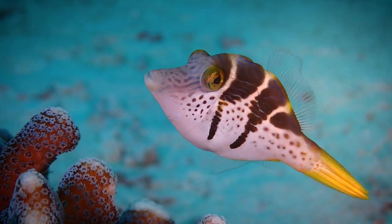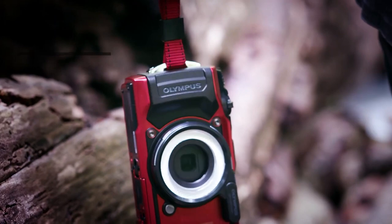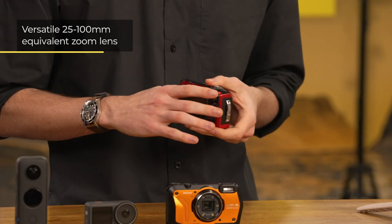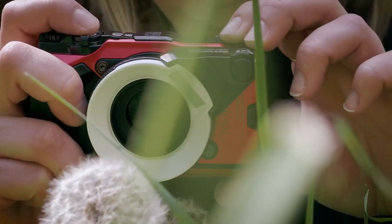In low light conditions such as underwater, this camera excels thanks to a backside illuminated image sensor, as well as a bright maximum aperture that lets in plenty of light. To make use of the high quality stills and 4K video recording, the Olympus TG6 includes a versatile zoom lens which can frame distant objects but can also focus on subjects close to the lens.